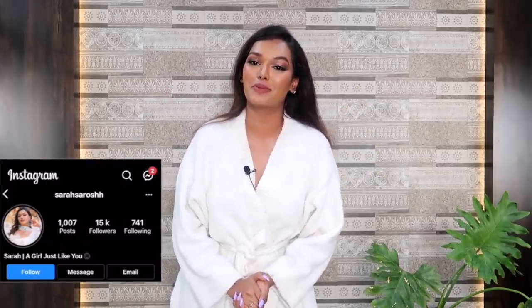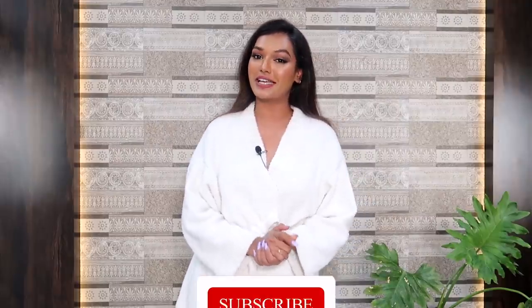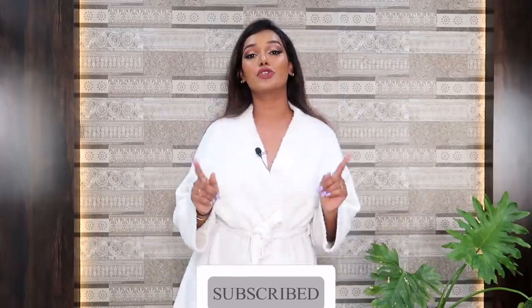If this is the first time you've come on to my channel, then hi, I'm Sarah. I make beauty and lifestyle content here on YouTube. Take a moment, hit the subscribe button, join the Sarah squad. I'm sure you'll have a great time here. And also don't forget to hit the bell icon right next to it so that every time I upload a video, you get notified. And with that, let's dive straight into this.